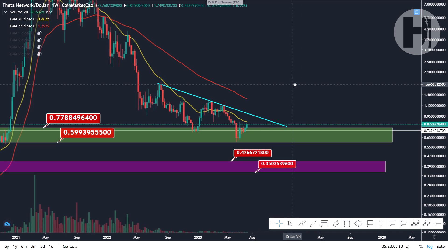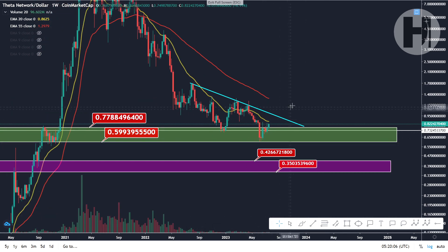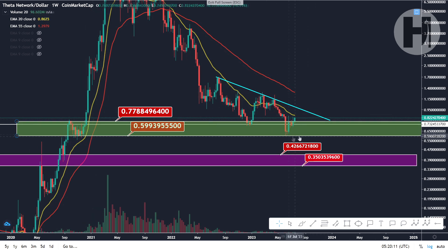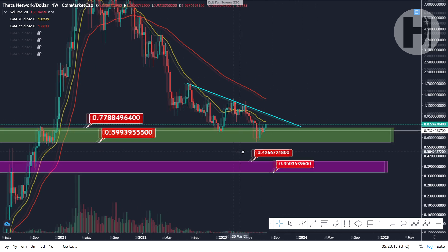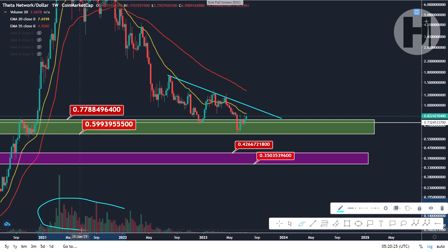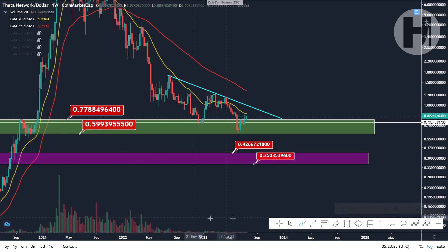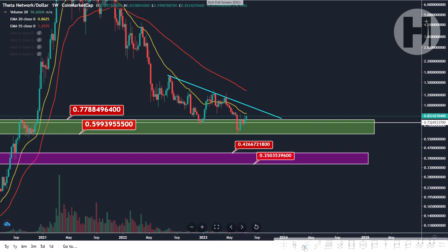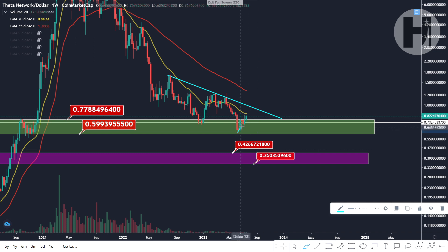Switching over to the weekly chart. Things start to look a little better because it doesn't look like we've had that much of a pump yet — we are still recovering from the support block. It's just green, and you can see that this resistance level is going to be a very important level for us to break. We need to see the volume indicator come into play. You can see the volume we had back in 2021 and 2022 — right now the volume is pretty much non-existent on the weekly chart, which is what you expect in a bear market, but at some point we're going to see a breakout.